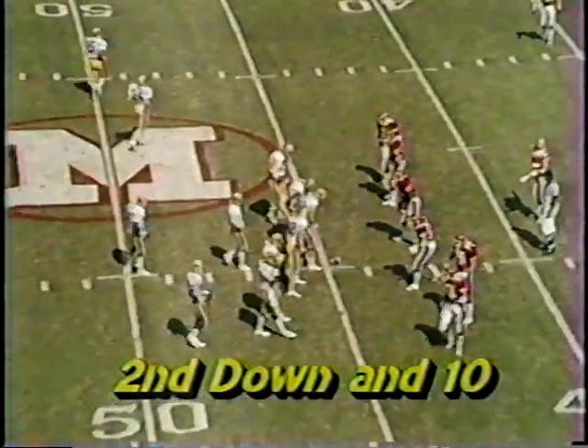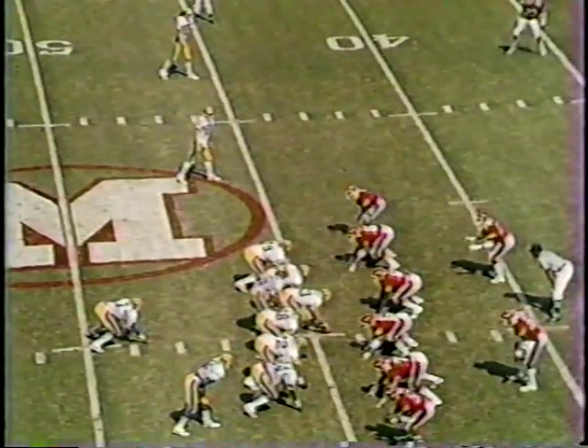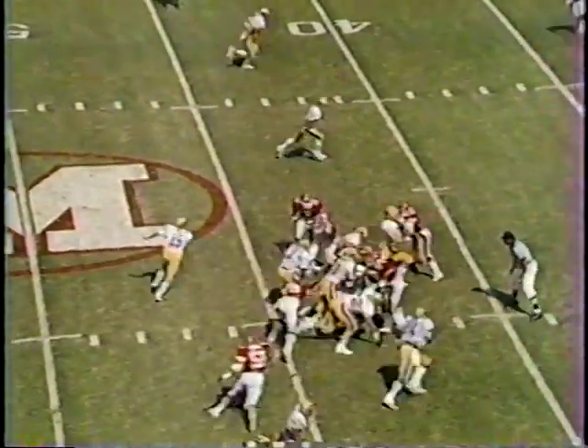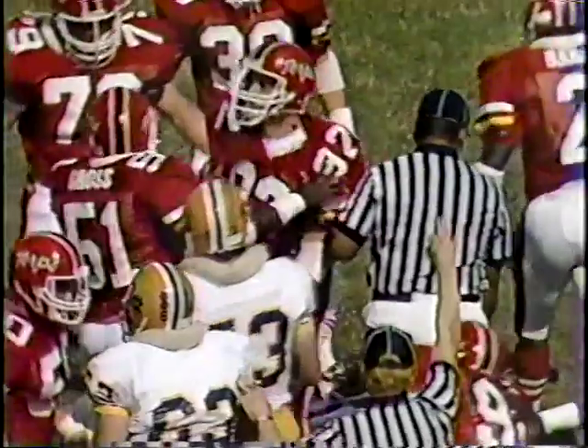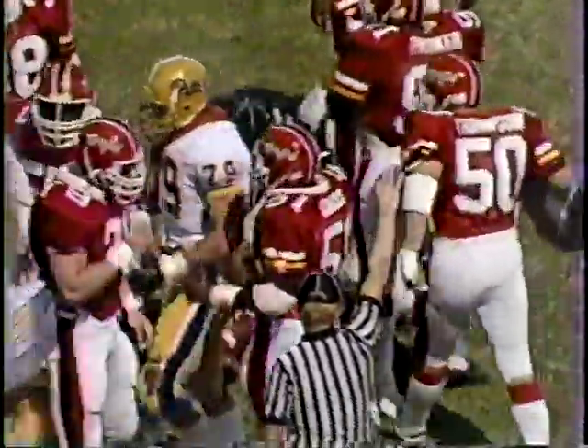Now coming up, they've sent Matt Stennett in there - the freshman. He's in the slot to the left. And it's right up the middle. They don't get too far with Marlon McIntyre at fullback. But it looks like Foge Fazio is going to throw in some fresh backs and everything, try to do a lot of working around on the Maryland ball club.